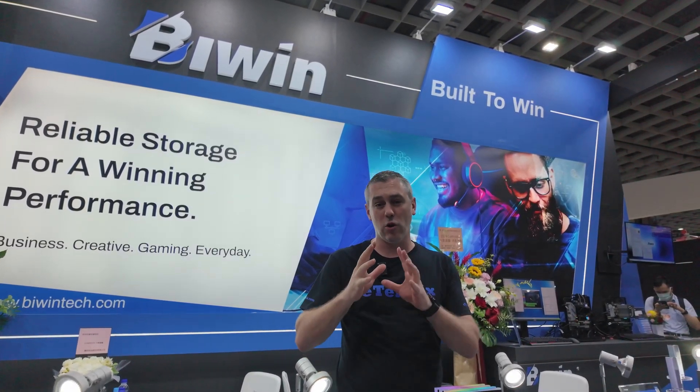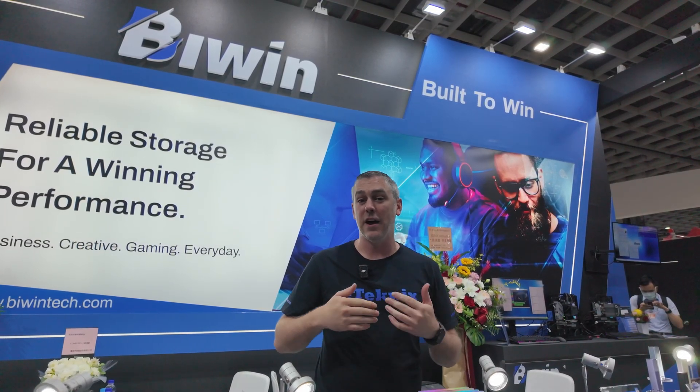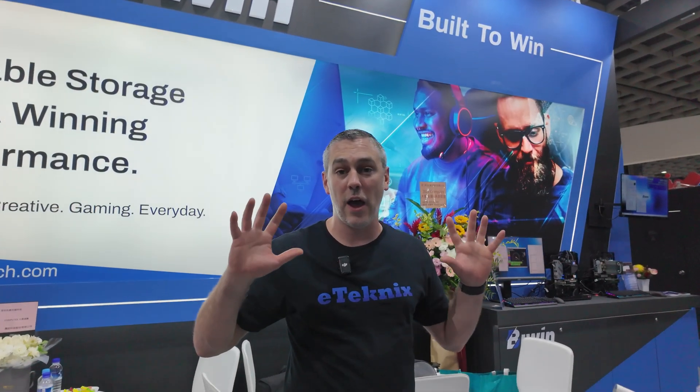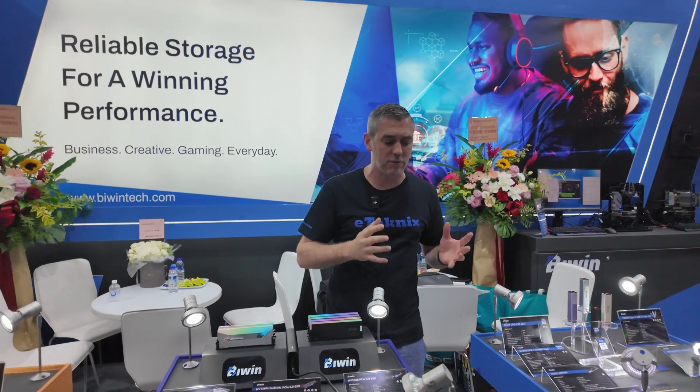Biwin is a brand who's just launched into the consumer market. They've actually got years of experience from being an official licensee partner for the likes of Acer, HP, and Predator, but now they're launching their brand new consumer range and they've basically split it up into three sections.